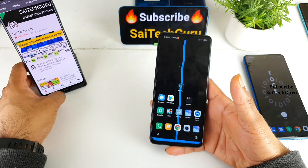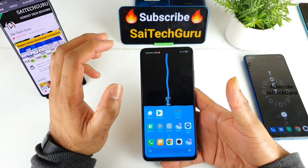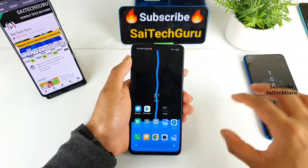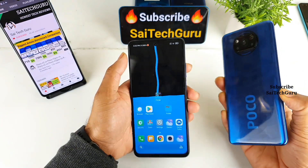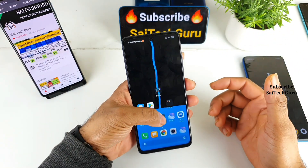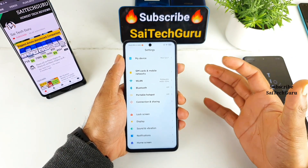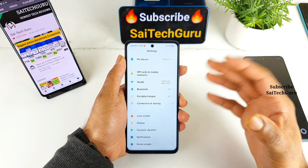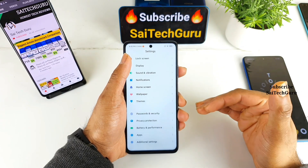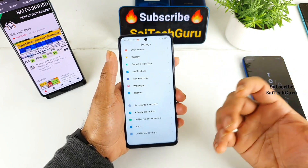Now let's dig into the software side. These software features are really interesting — not just on this phone but across the MIUI 12 interface, which I started to appreciate from the Poco X3. The main reason software optimization matters is that the phone has an IPS LCD panel. You are not getting an AMOLED panel for 21,000 rupees, so you definitely need this kind of software optimization to experience wide, saturated, and good contrast colors.